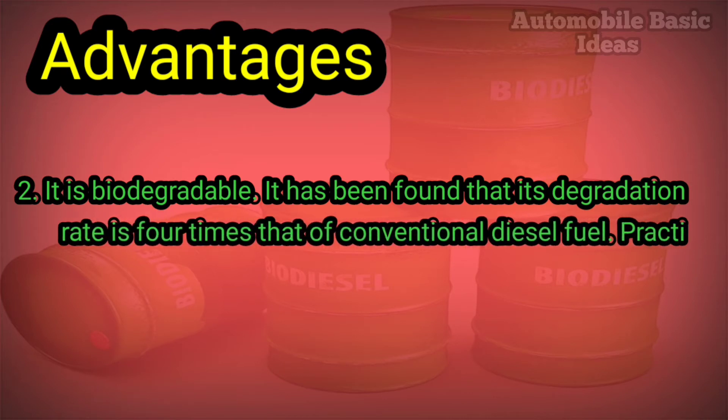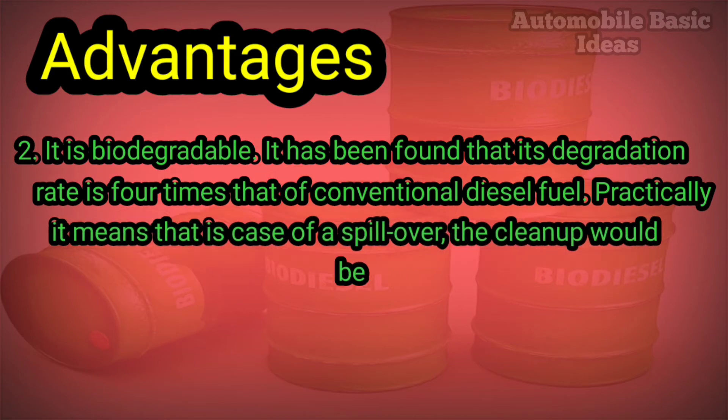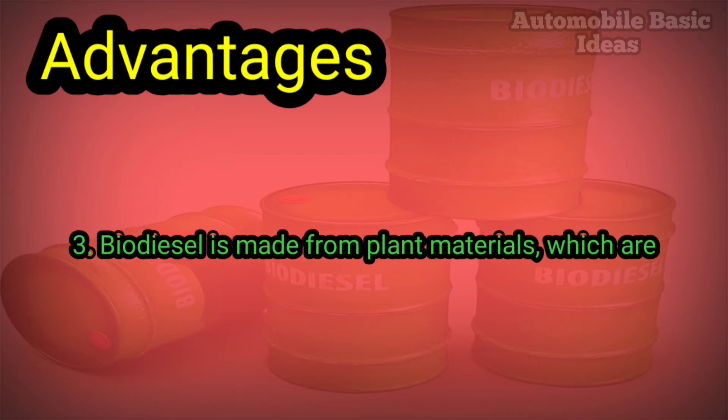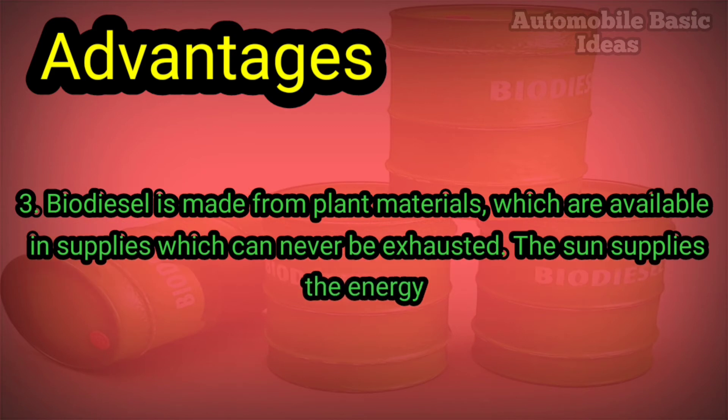Advantage two: biodiesel is biodegradable. It has been found that its degradation rate is four times that of conventional diesel fuel. Practically, this means that in case of a spillover, the cleanup would be easier. Advantage three: biodiesel is made from plant materials which are available in supplies that can never be exhausted.